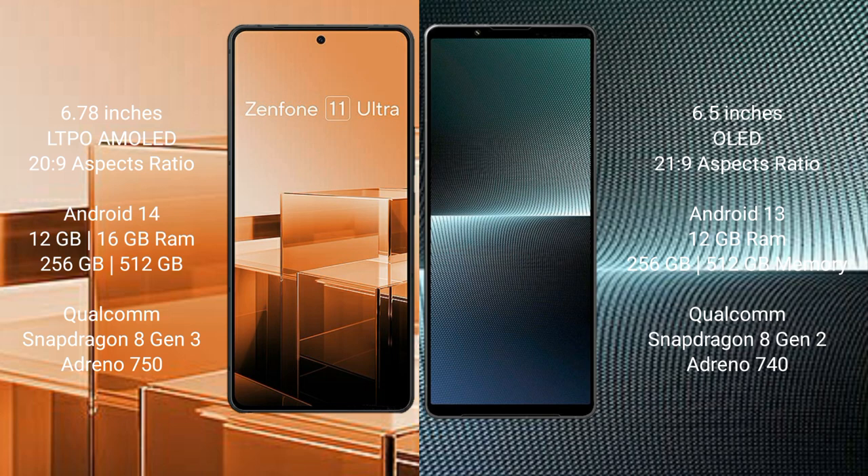The Asus Zenfone 11 Ultra comes with 12GB or 16GB RAM and 256GB internal storage, powered by the Qualcomm Snapdragon 8 Gen 3 processor. The Sony Xperia 1 Mark 5 comes with 12GB RAM and 256GB internal storage, powered by the Qualcomm Snapdragon 8 Gen 2 processor.